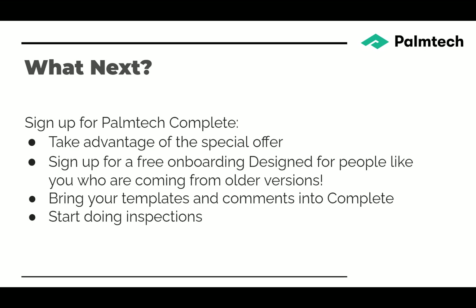If you're not sure, you can sign up for a free onboarding designed specifically for people coming from older versions. They'll help you bring your templates and comments over into Palm Tech Complete. You get five free inspections with your Palm Tech Complete trial that you can use for full inspections and see how it works. Now let's take a look at the software and see Palm Tech Complete in action.